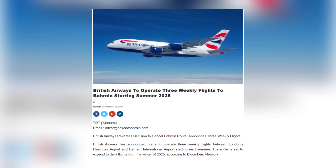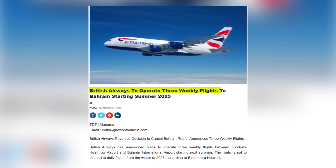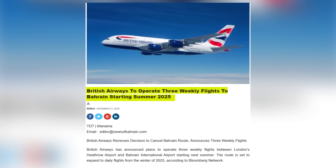Facing pressure from stakeholders, British Airways reversed course on November 20, 2024, confirming three weekly flights to Bahrain starting summer 2025, increasing to daily service by winter 2025.